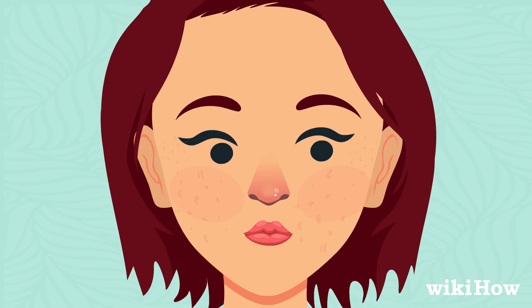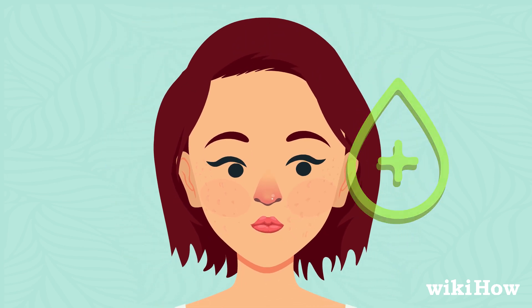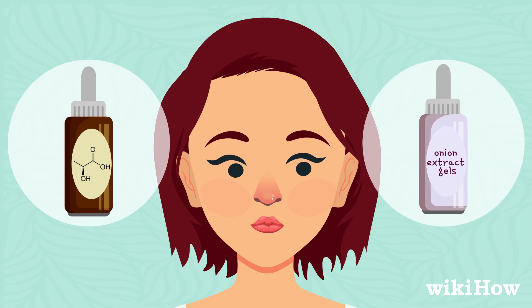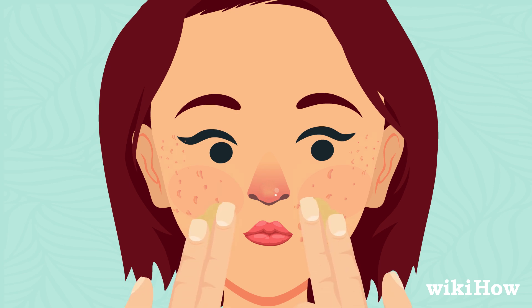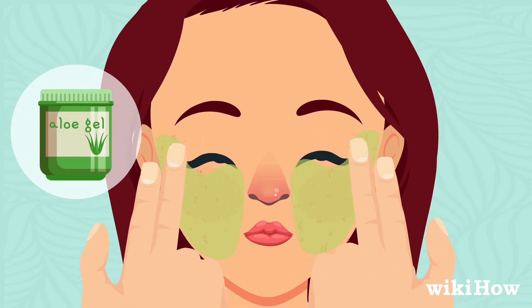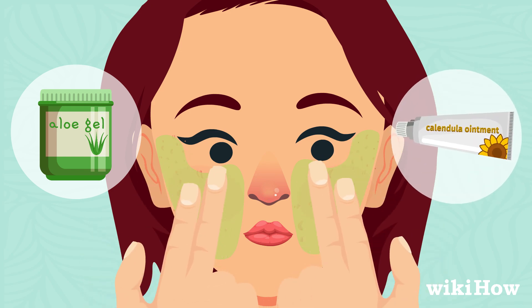For a more intensive treatment, try remedies such as alpha hydroxy acid or onion extract gels, which are shown to help renew skin and reduce scarring. After cleansing, always moisturize your skin with a soothing product such as aloe gel or calendula ointment.